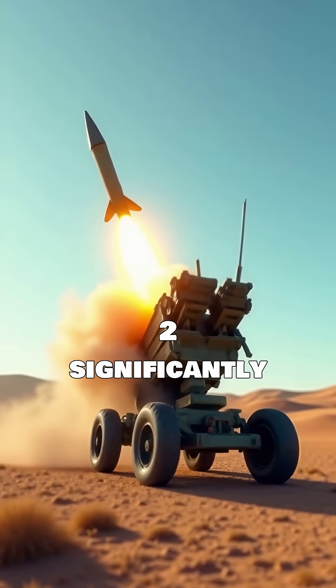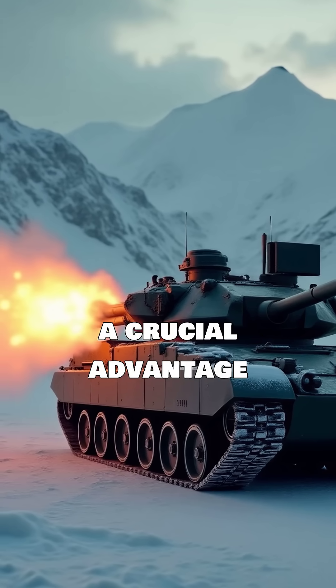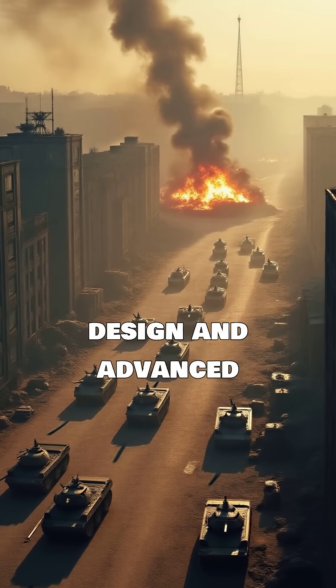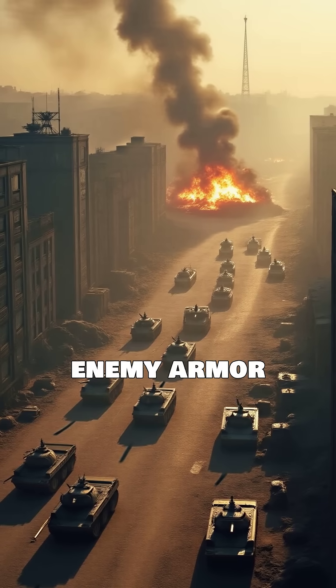The NAG Mark II significantly enhances anti-armor capabilities, providing a crucial advantage in contemporary warfare scenarios. Its robust design and advanced targeting make it a formidable asset against enemy armor formations.